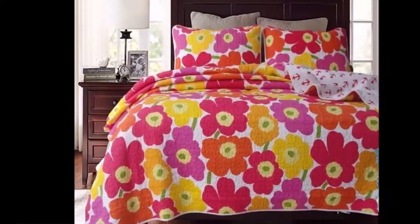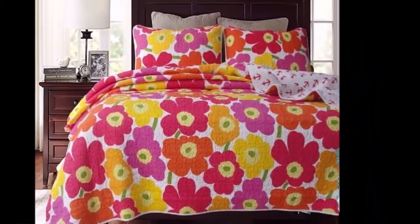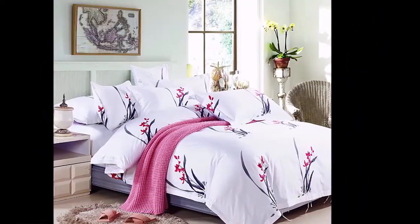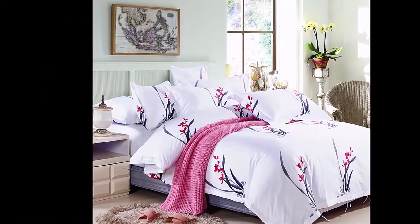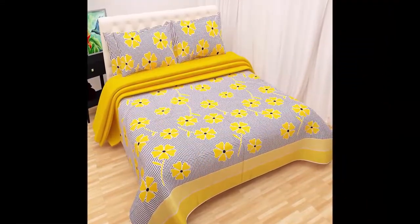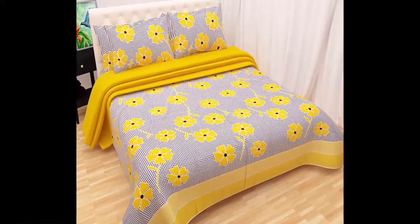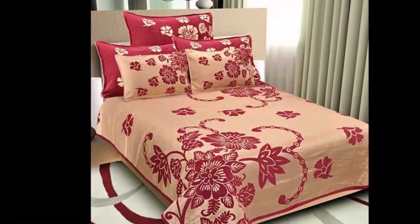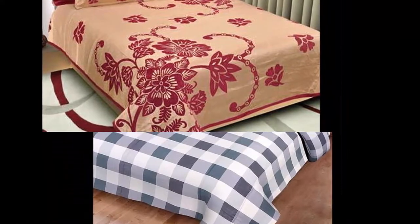Bed sheets are capable of completely changing the look of your bedroom interior, and they are vital components in order to receive a full night's rest. It is very important to have beautiful and stylish bed sheets. If you want to buy, go to the description box and check the links.